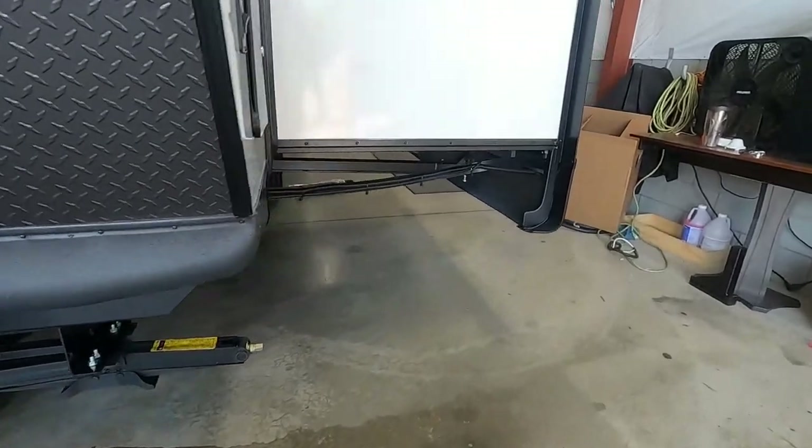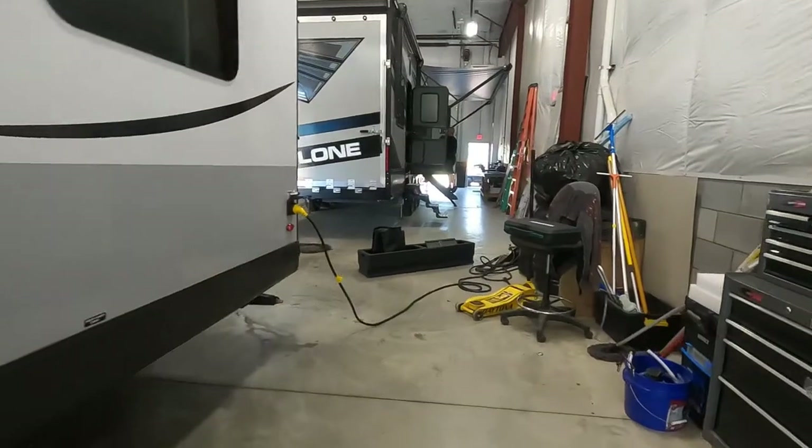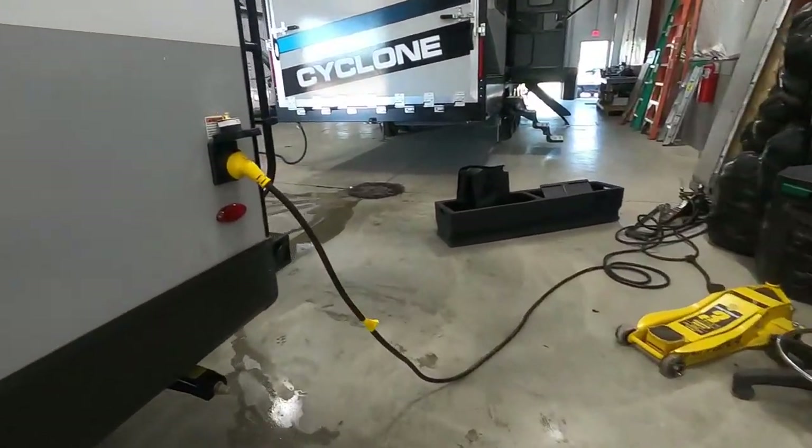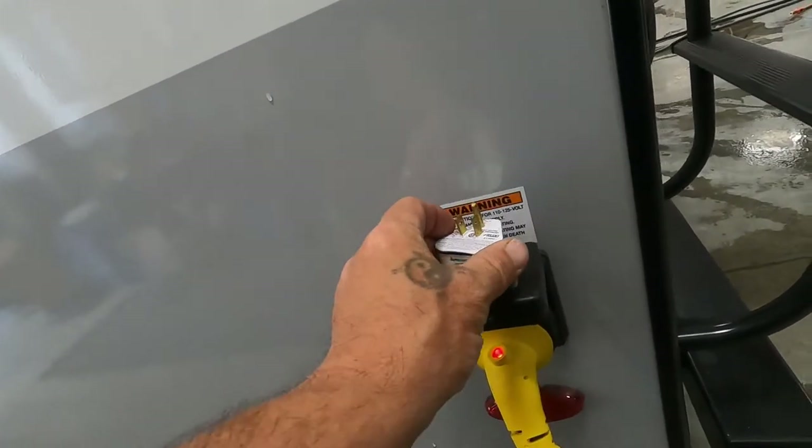Once your unit is level and stable, go ahead and hook up your power and water. On the back of your unit is a 30-amp cord — a nice long cord. At the end of that cord, should you need to plug in at home, your convenience pack includes a 30-to-110 adapter.